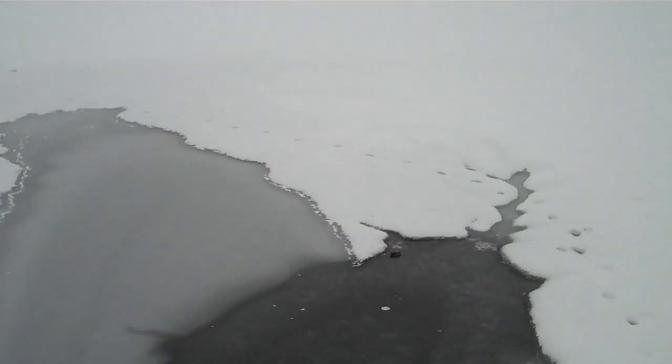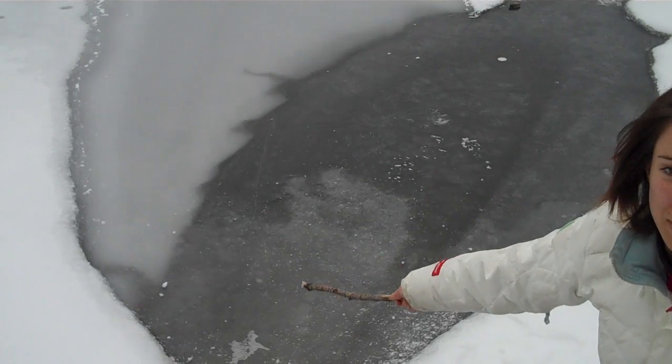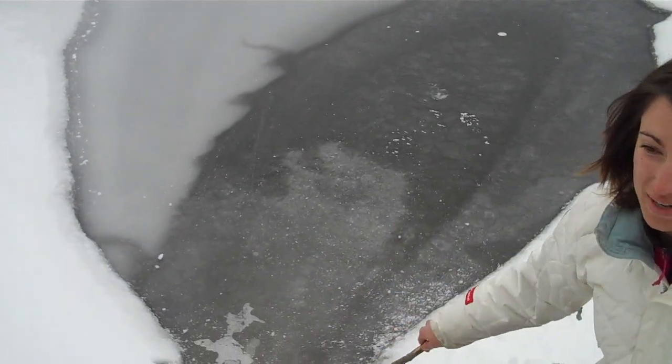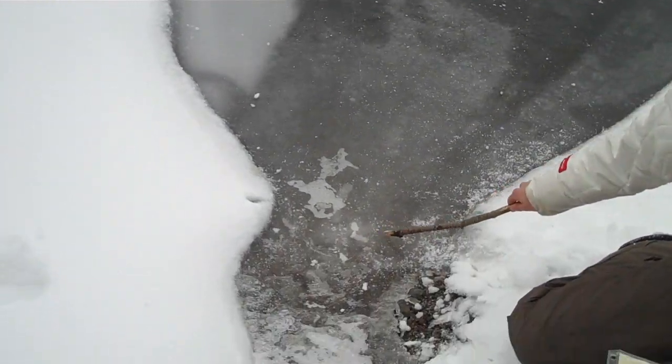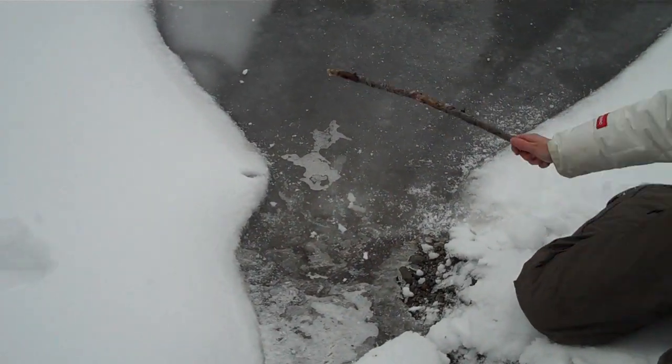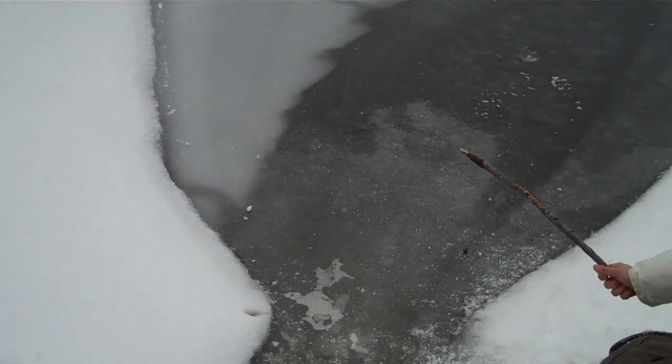Another thing to consider: if you see sticks or rocks sticking out of the ice, those areas are going to be a lot thinner too, because they're getting exposure from the sun and there's a little bit of melting around that surface. You want to avoid any areas with sticks or rocks poking out. If there are a lot of trees and mountains casting shadows, the ice is going to be thicker in those areas, so you can follow that path where there's more shadow.